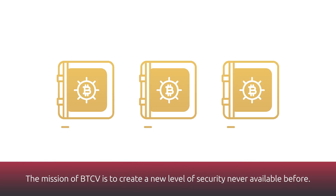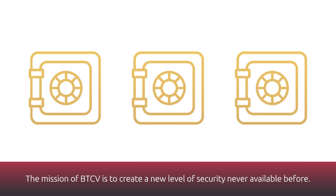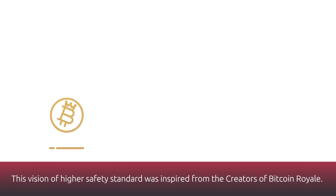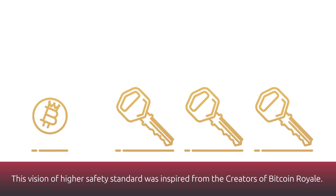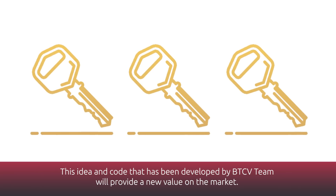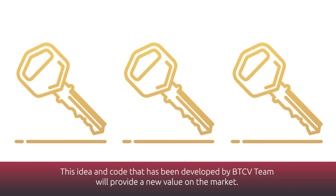The mission of BTCV is to create a new level of security never available before. This vision of a higher safety standard was inspired by the creators of Bitcoin Royale. The idea and code developed by the BTCV team will provide a new value on the market.